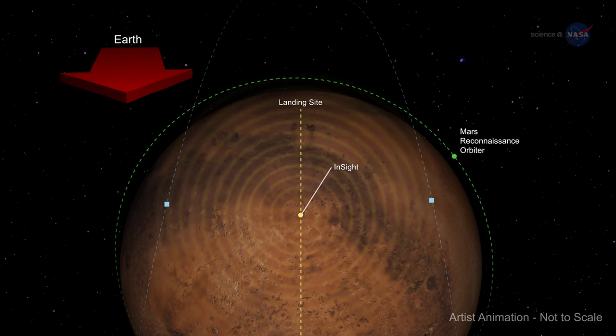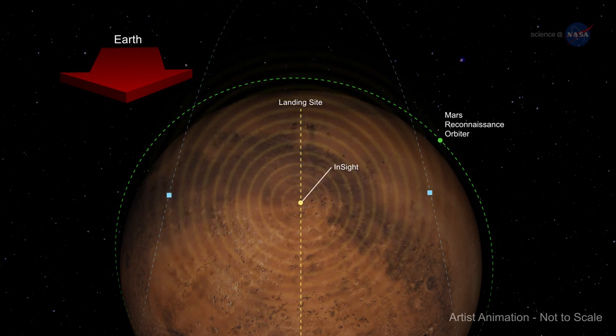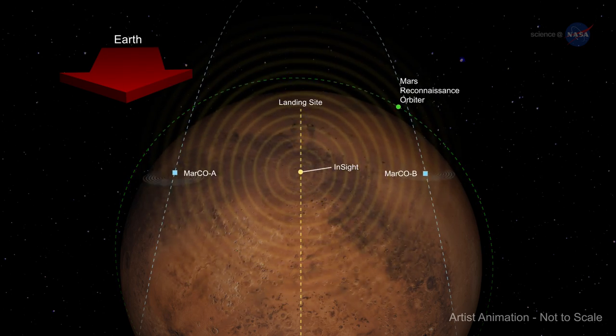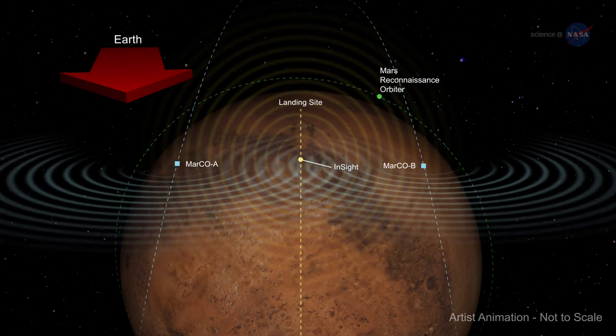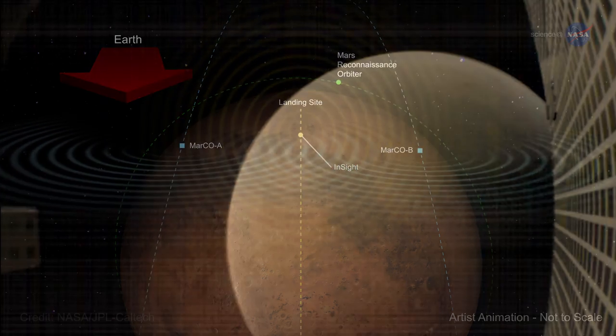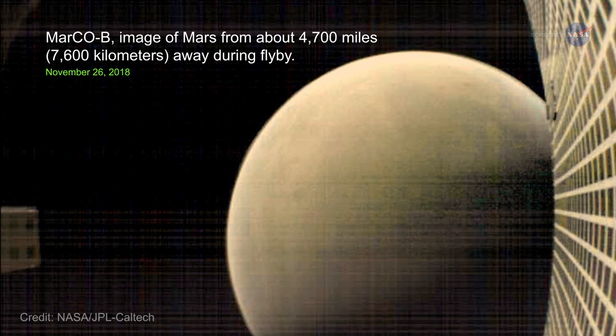Landing data was transmitted to the Mars Reconnaissance Orbiter, where its radio stored and forwarded results to Earth after a delay. MarCO A and B acted as a bent-pipe signal relay during this critical stage of the mission to allow communication from Mars to Earth to happen in almost real time.